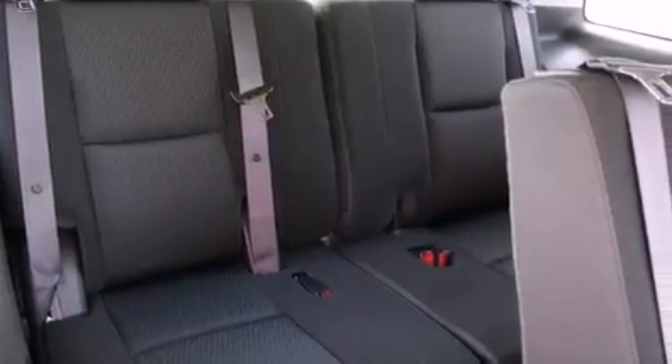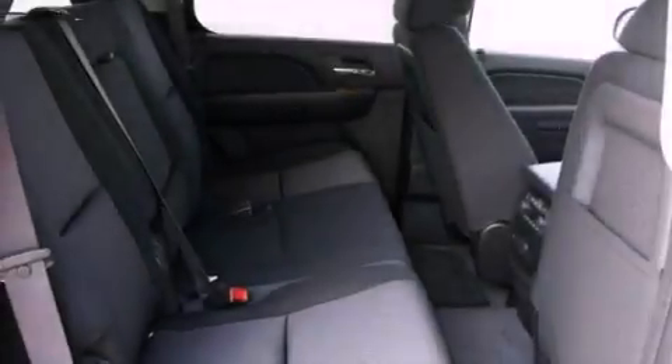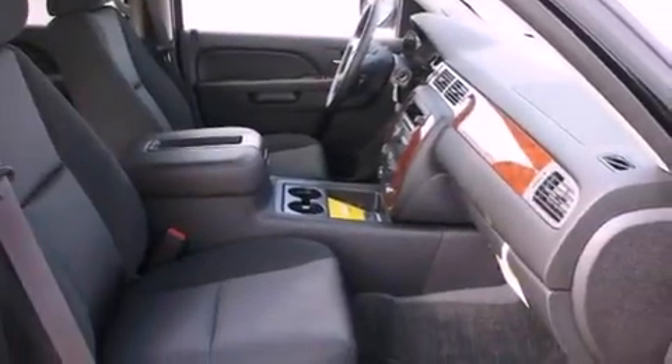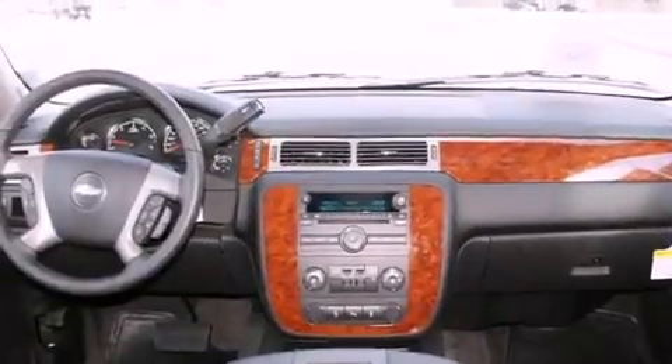air conditioning with vents for rear seat passengers, cruise control, a digital information center, wood-trim interior accents, alloy wheels, running boards, a low-tire pressure indicator, a split folding rear seat, and roof rails.